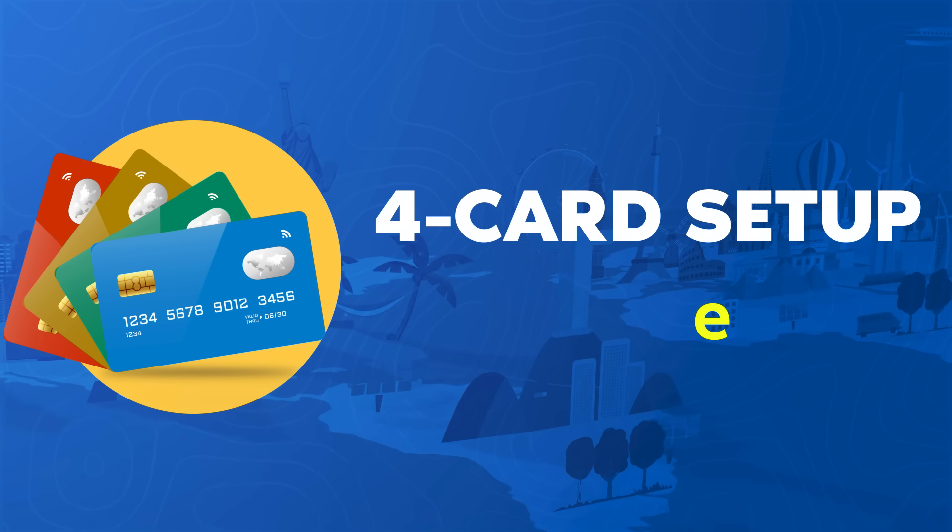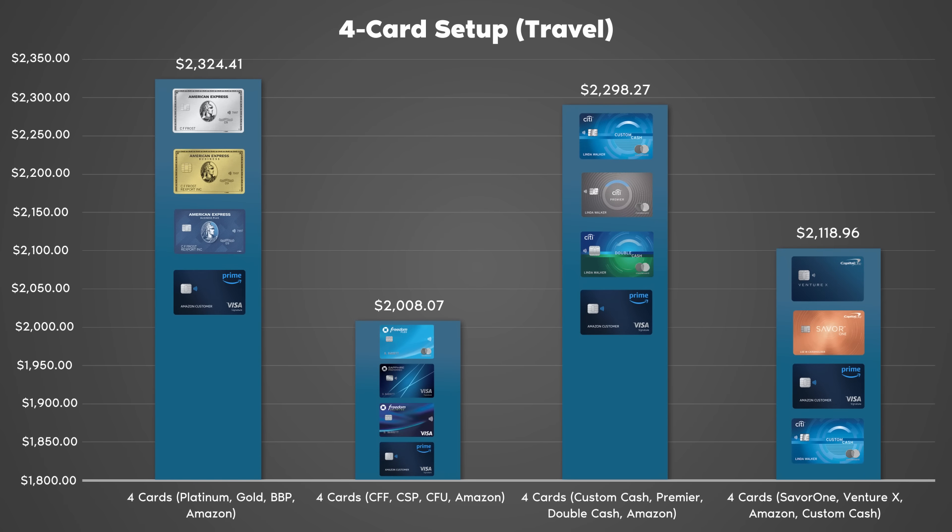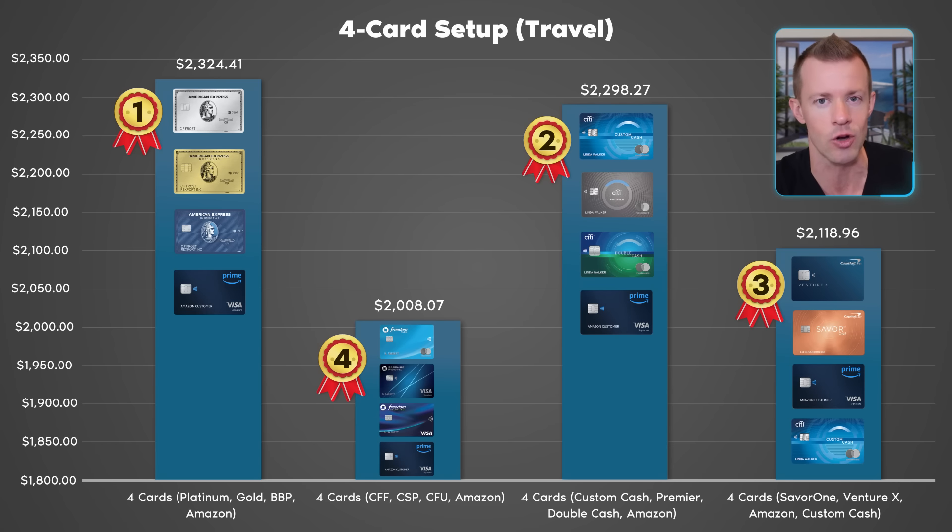Looking at the final part of my experiment — four-card setups redeeming for travel. Again, the graph looks dramatic, but the dollar increments on the left are only $50 each, so the disparity is much smaller than it appears. Amex was first place at $2,324. Citi in second at $2,298. Capital One in third at $2,119. And Chase in last place at $2,008. We're really talking about tens of dollars or barely even $100 between these. Last place Chase to first place Amex is barely even $300 — and that's across the entire year. So missing $300 may not be a big deal, or it might be depending on how involved you want to be in this game.